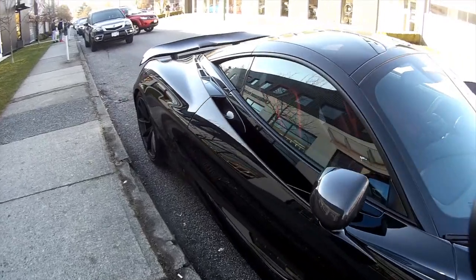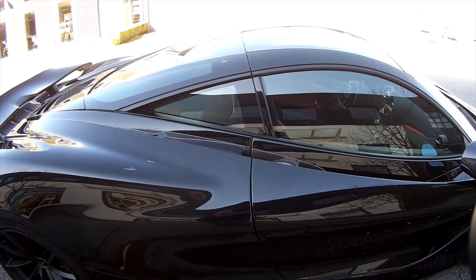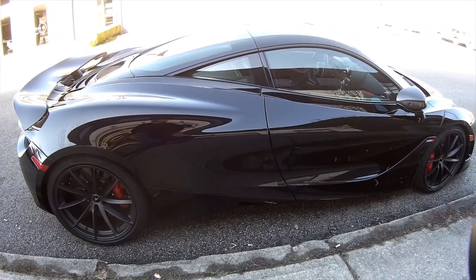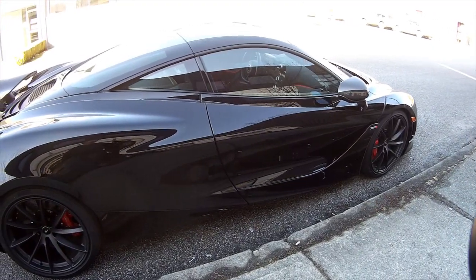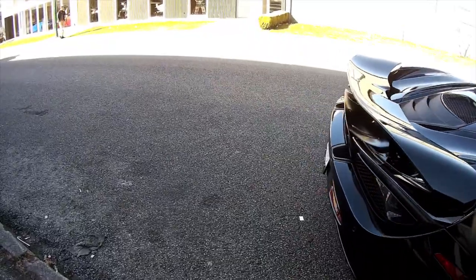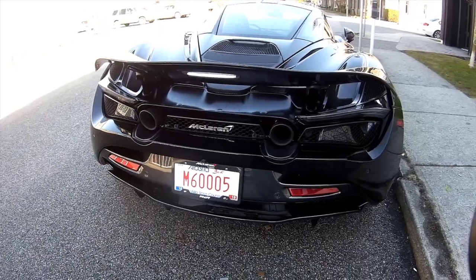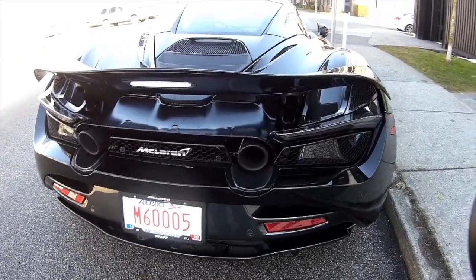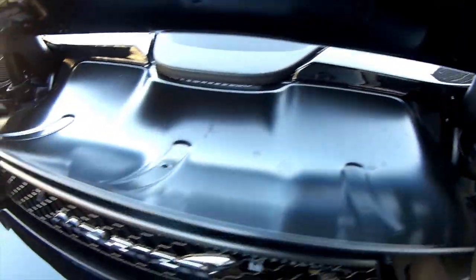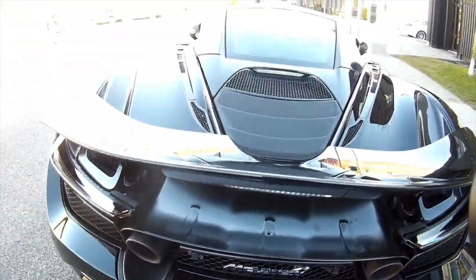What it looks like is the spoiler on the back — you can push a button and it moves up and down to give you better aerodynamic action. Nice black color, I love it. A McLaren — what do you know! There's a detailed spoiler action there. It's a McLaren. I'll have to go in and get one right away.